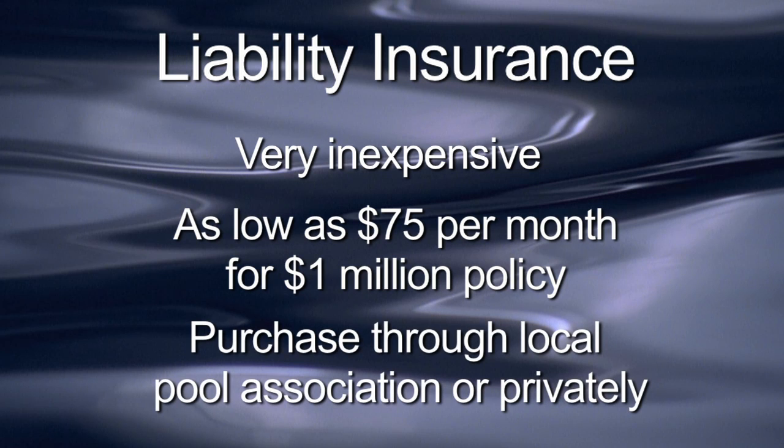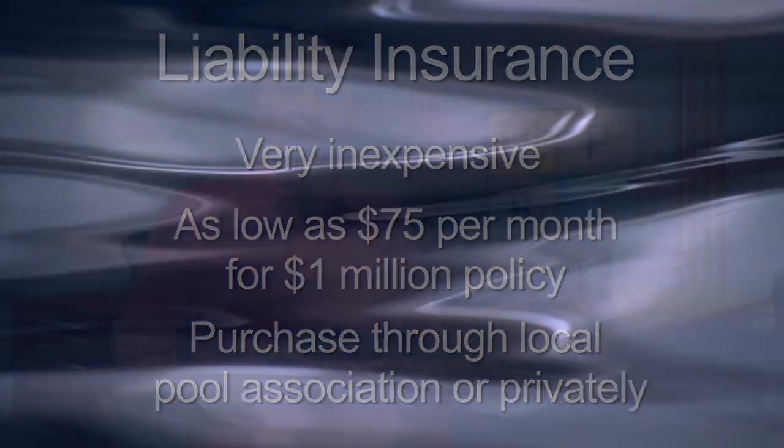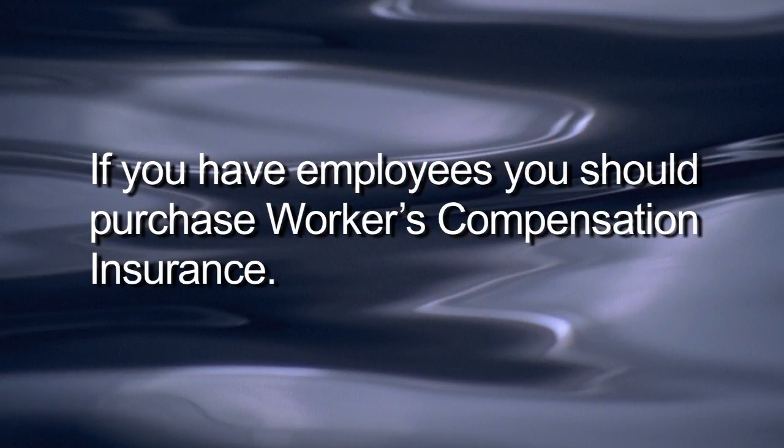You can purchase your insurance needs through your local pool association or privately. On another note, if you have employees, you should purchase workers' compensation insurance. While operating without liability insurance can damage you if it is ever needed, operating without workers' compensation could make you financially and criminally liable to the state.